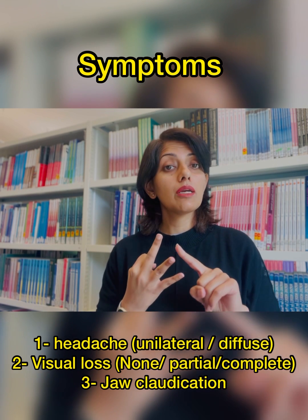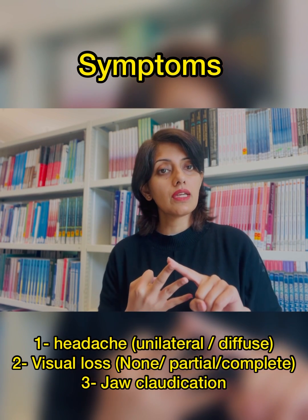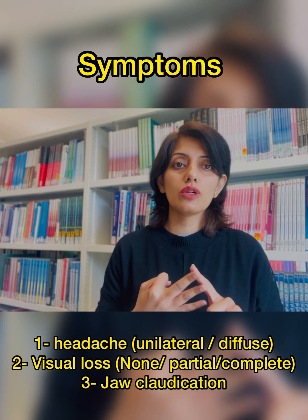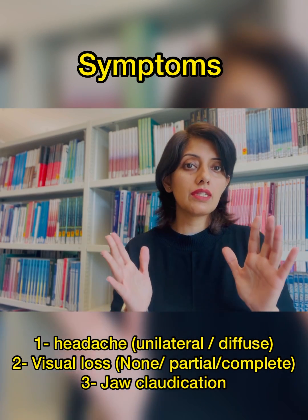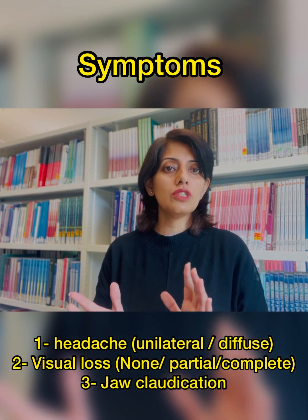Patients can have complete or partial vision loss in one eye and or both eyes. Patients can also have pain on chewing, which is jaw claudication. So if patients present to you with those symptoms above the age of 50 years, especially females, always think of GCA.